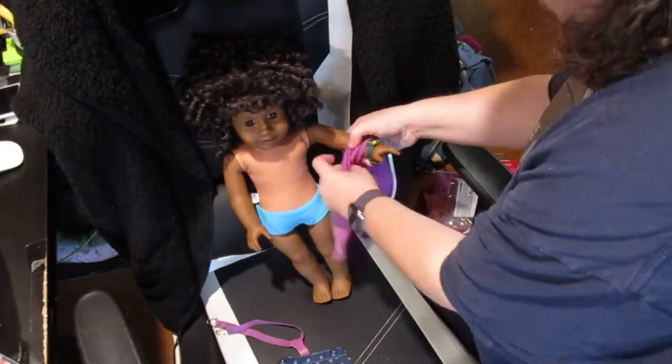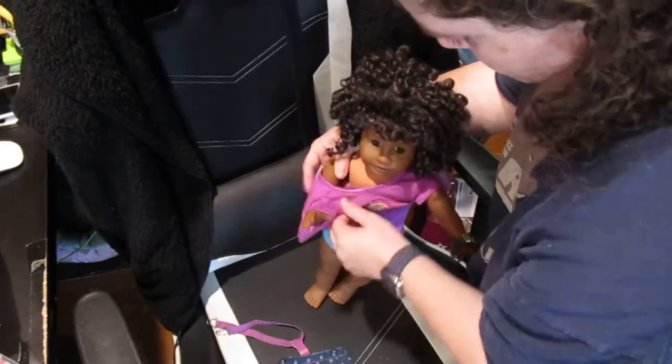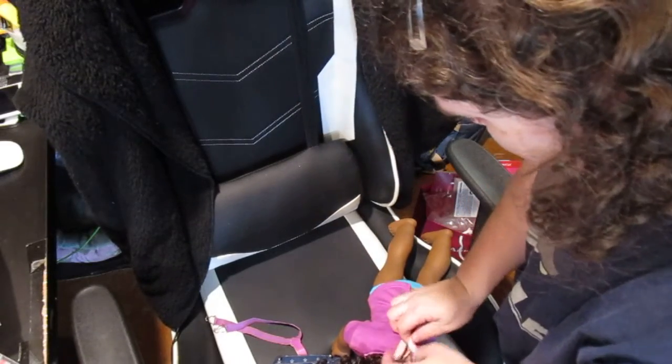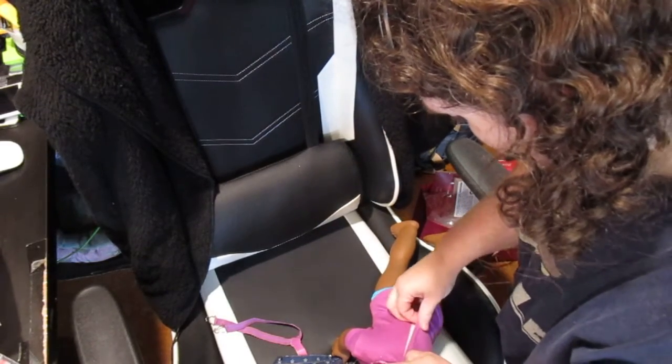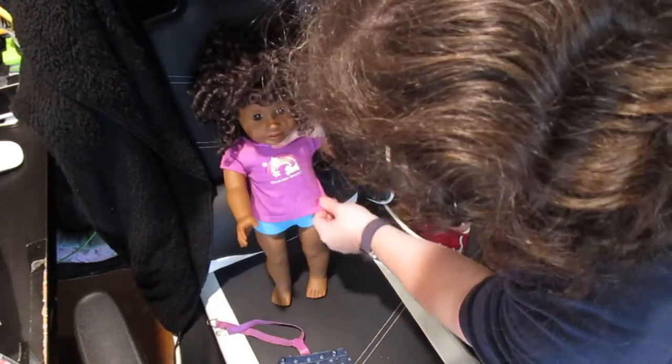I don't know why I just didn't take off that watch because I need to readjust it. I'm putting on this super cute top — I love it. When I saw it at the store I'm like, that is so Keisha, that's a Keisha outfit. And even just putting the top on her, it is so her.